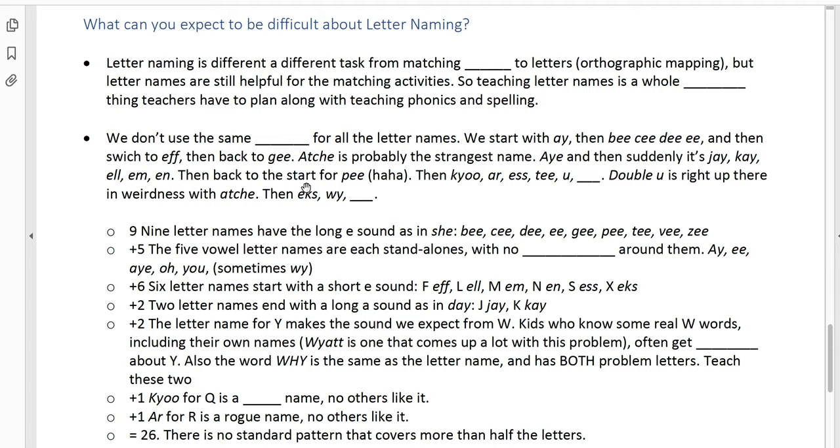Going through those patterns: nine of the letter names have that long E sound — you could teach all of those as a group. The five vowel letter names are standalones with no consonants around them: A, E, I, O, U, and sometimes Y. Six of the letter names start with that short E sound: F, L, M, N, S, and X. Two letter names end with a long A sound like in 'day': J and K — and those decisions were made to differentiate J from G and K from C, keeping them separate from two other letter names. The letter name for Y makes the sound we expect for W, so W and Y will require extra work with some kids who just cannot get them straight because the letter names themselves are confusing.